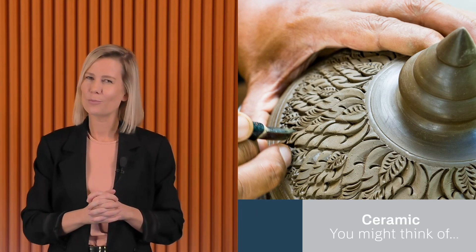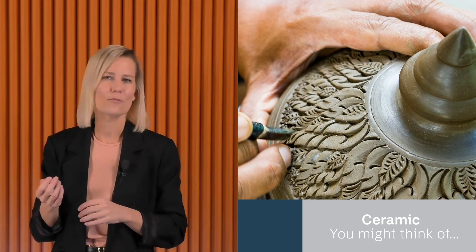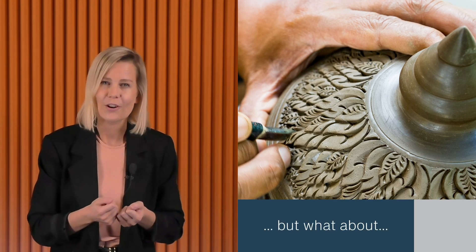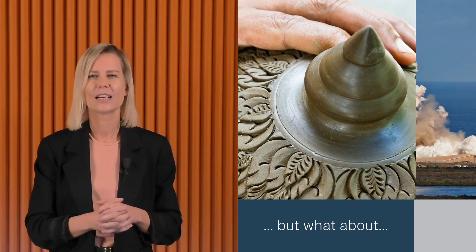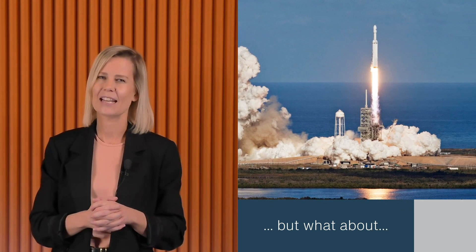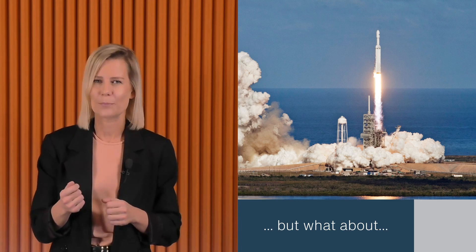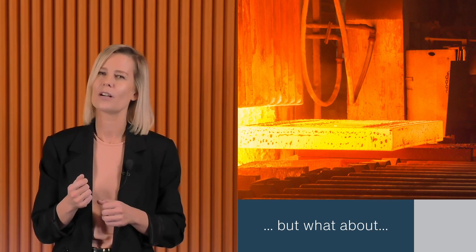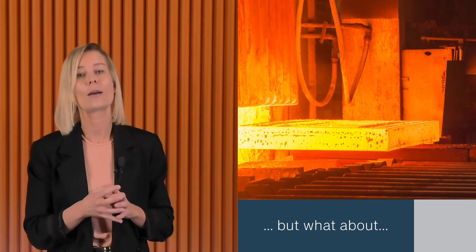When you hear the word ceramic, you might think of a pottery wheel or maybe even a delicate vase. But ceramics go far beyond art supplies and kitchenware. Think about the tiles that withstand heat in a space shuttle or the industrial bricks that lie in a furnace. This class of materials, tough enough to endure extreme heat and pressure, is the foundation of SKF hybrid ceramic bearings.